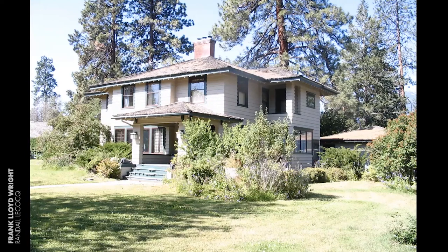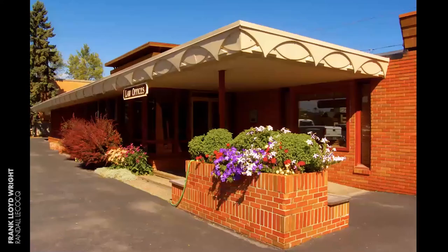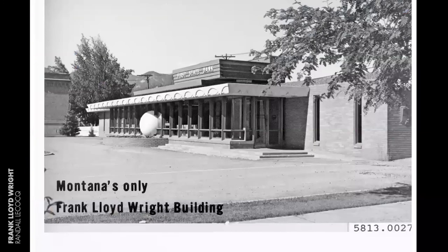Now we jump to 1961 and Wright's third project in Montana: the Lockridge Eye Clinic in Whitefish, designed by Wright in 1958, the year before he died. This has Wright's Usonian grammar — a little simpler with three materials: brick, glass, and concrete. Here's another view of the clinic when it turned into a bank after Dr. Lockridge's death. Later it became the Morrison and Frampton law office in Whitefish.